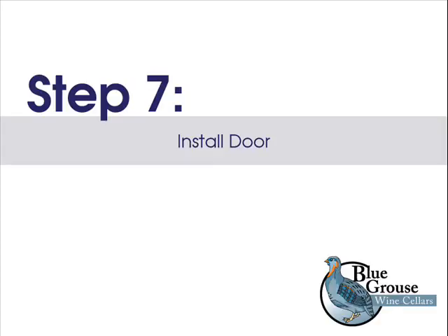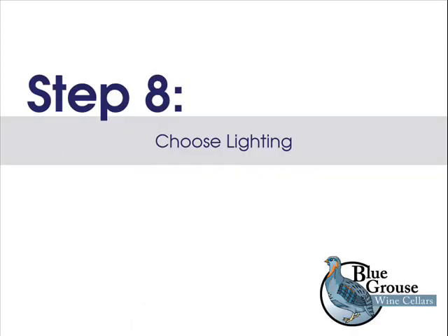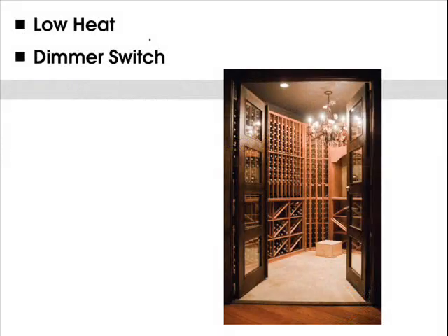Step 7: Install a door. Whatever door you choose, make sure it's exterior-grade, has weather stripping on all four sides, and a bottom sweep for a tight seal. A French door with a gas-filled sealed glass window is a great choice for showing off your collection from outside your cellar.